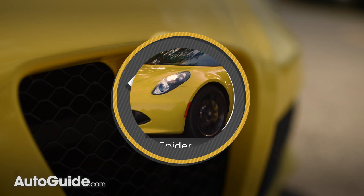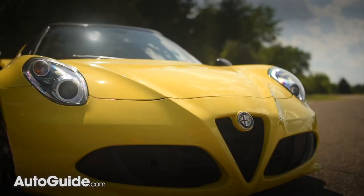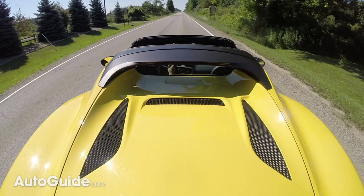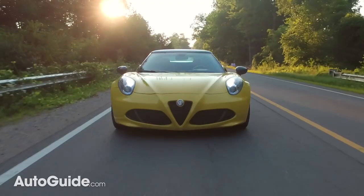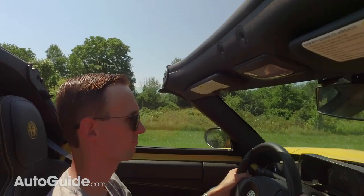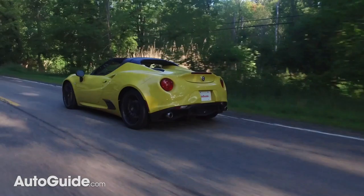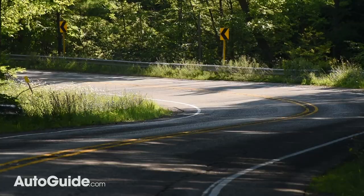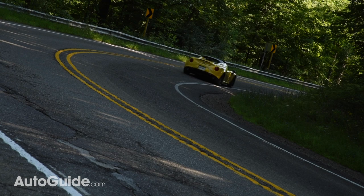We start in Italy with the Alfa Romeo 4C Spyder. What other car offers such dramatic styling and purity of purpose for the same money? Starting at less than 70 grand, it truly is a reasonably attainable exotic. Not a convertible in the traditional sense — it sports a removable fabric roof section rather than a contraption that folds away like origami — it nonetheless provides an open-air driving experience, allowing you and one very lucky passenger to enjoy its 237-horsepower engine crackle and churn with every gear change.